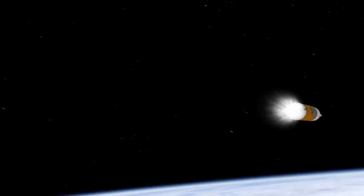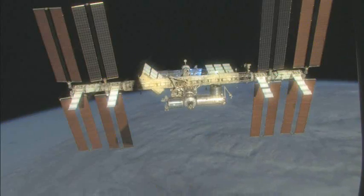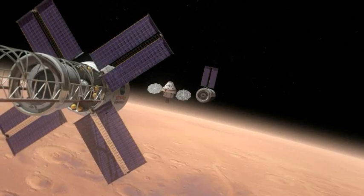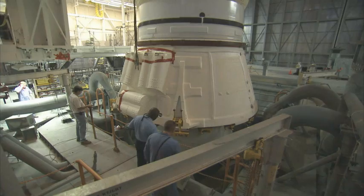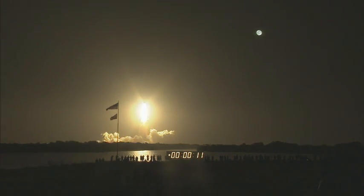NASA's new space program is called Constellation. A new generation of space vehicles will take crews to the International Space Station, return humans to the moon, and even expand humankind's reach farther out into the solar system. For the Constellation era, spacecraft designs and hardware have reached the point where the first flight tests begin now.